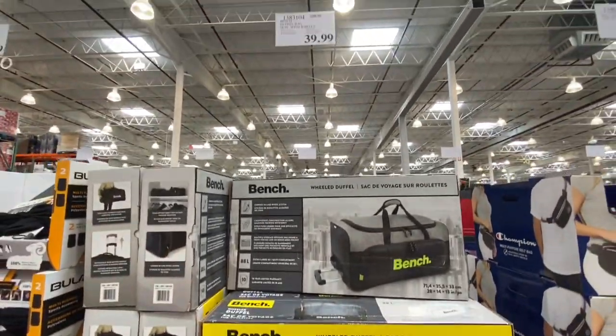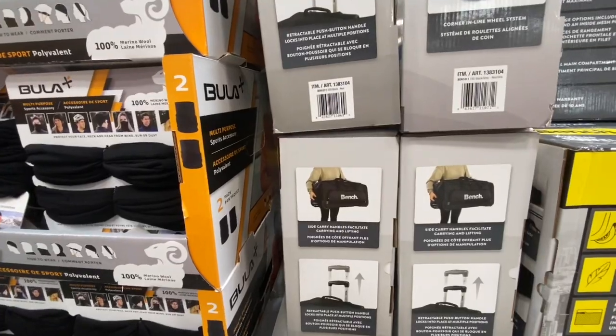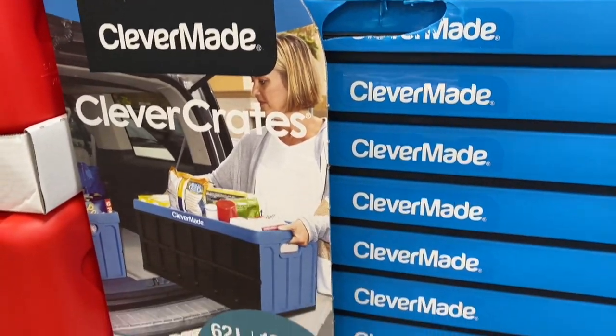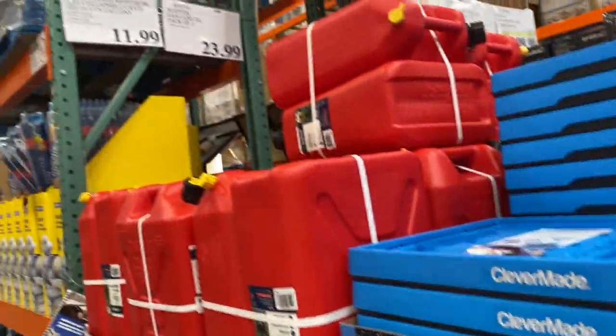The Bench Build duffel bag, perfect for travel with wheels and a handle, was 39.99.